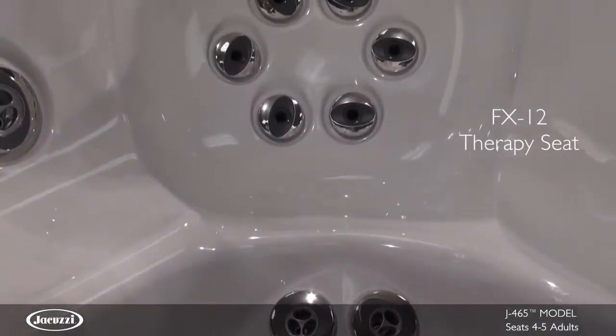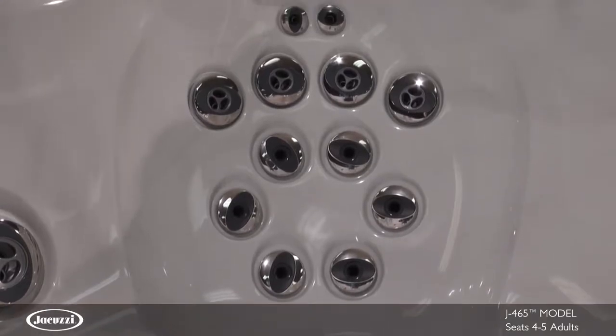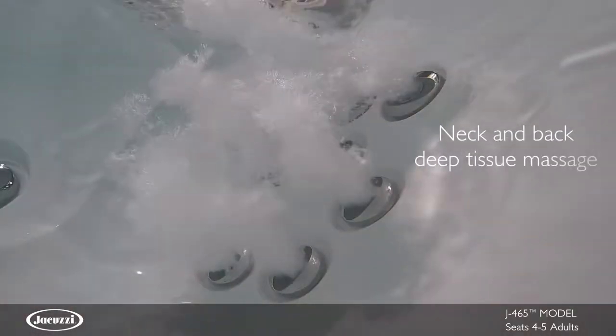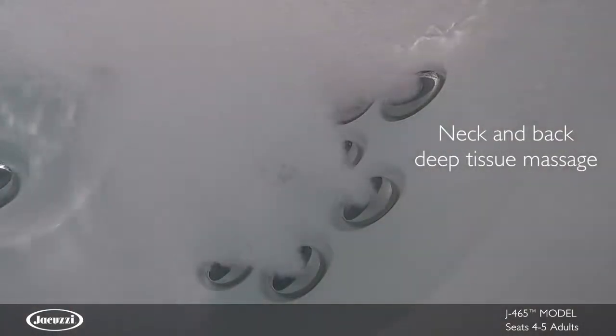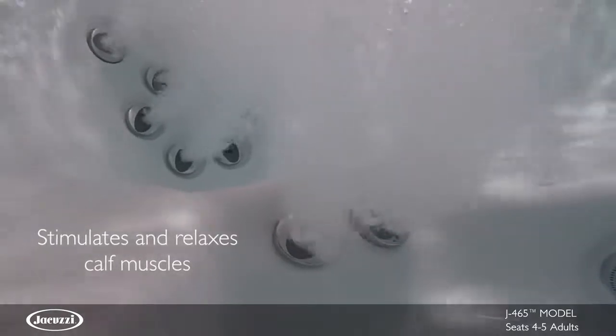The J465 also features the FX12 Therapy Seat, packed with stimulating spiral action jets covering your neck and back with a versatile deep tissue massage to target stress and discomfort. Two FX jets along the calves stimulate small muscle groups and relieve tension.